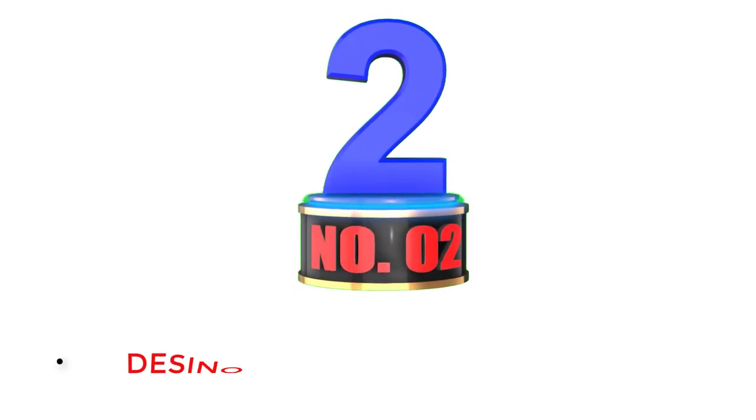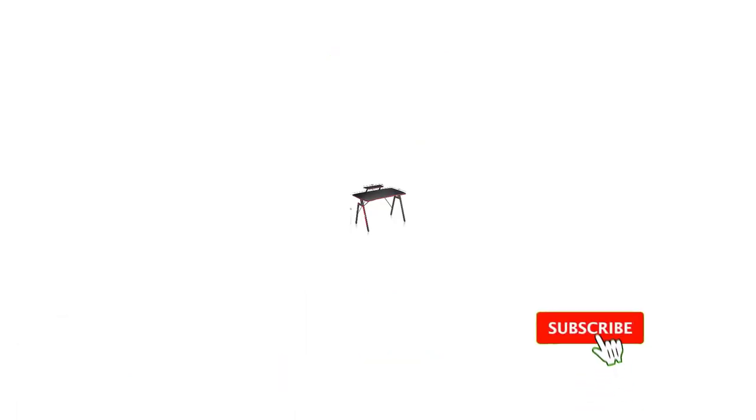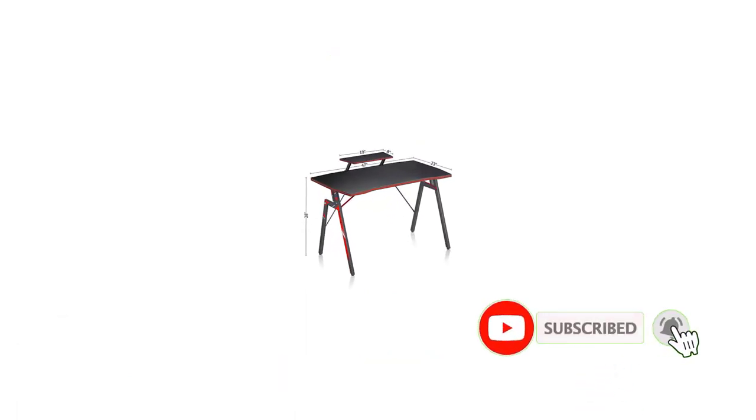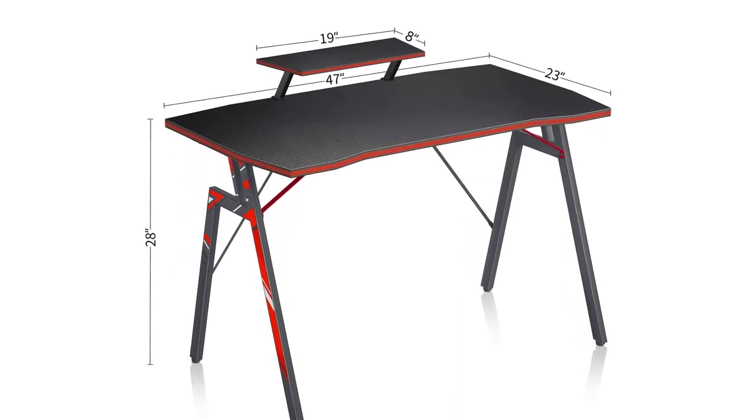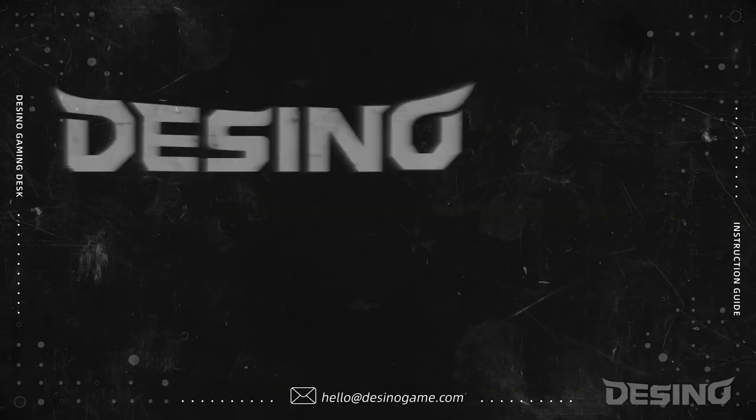Number 2: Dezino Gaming Desk. The Dezino Gaming Desk is one of the smallest gaming desks on our list. This gaming desk is made from carbon fiber and is rectangular in shape. This model comes with an ergonomic desktop design, meaning you can play games continuously without being tired.